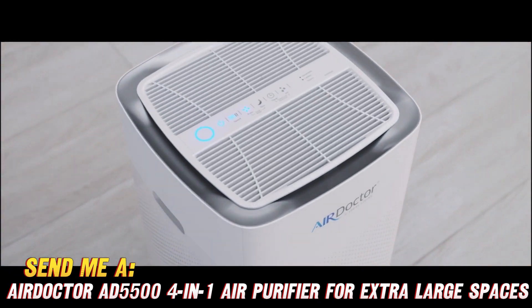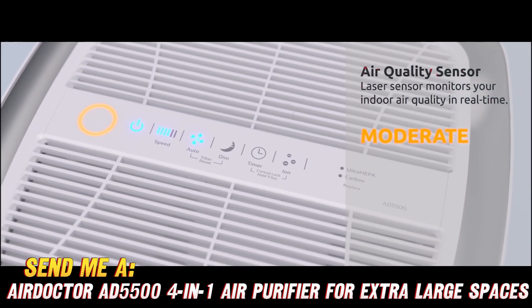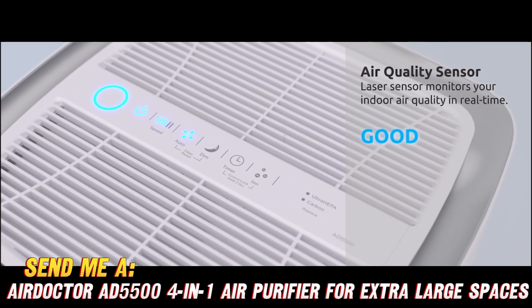How does it work its magic? With not one, not two, but four layers of filtration to trap everything from teeny microscopic particles to big old hairballs.